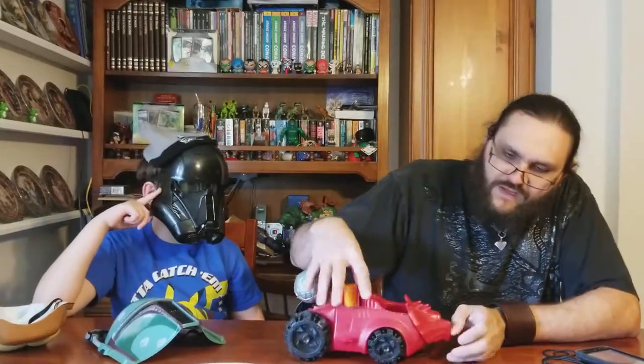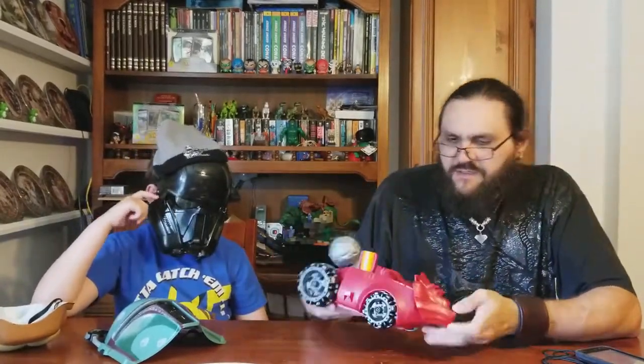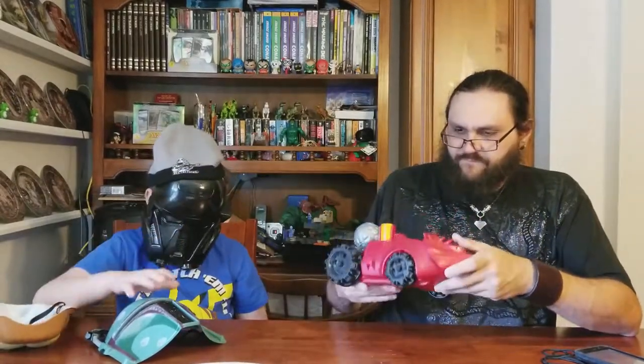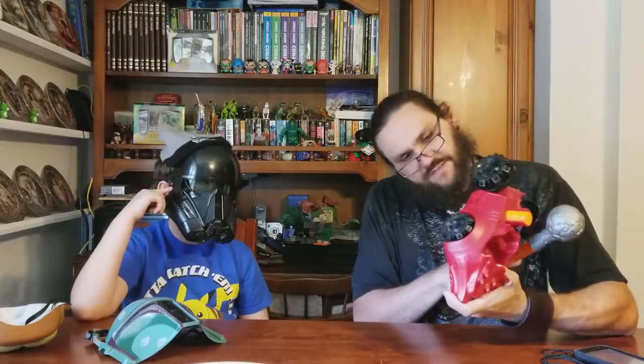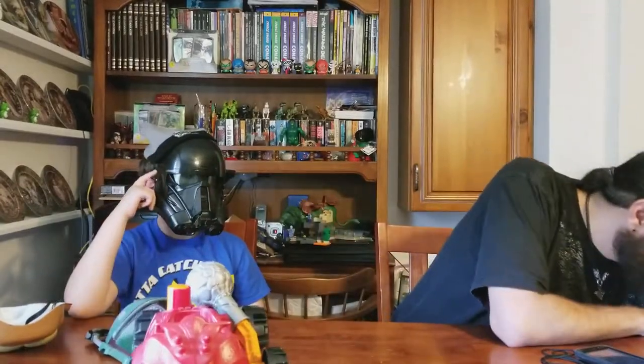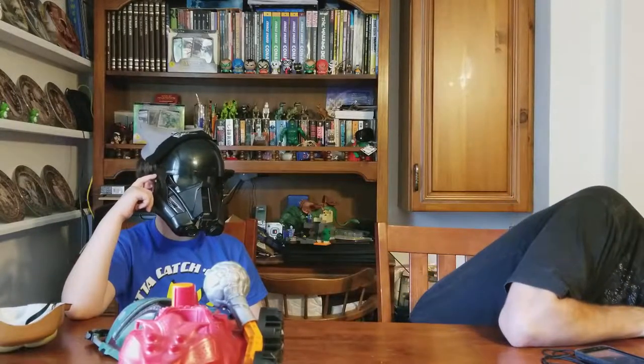Then you just threw it in here. It's in pretty good shape. Still got the sticker. We'll leave her head to babysit when they went somewhere.